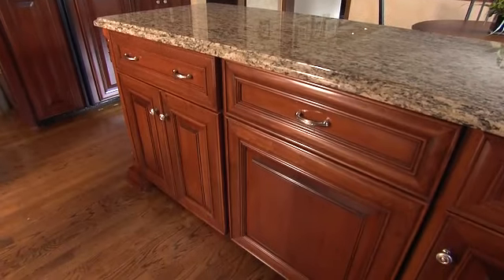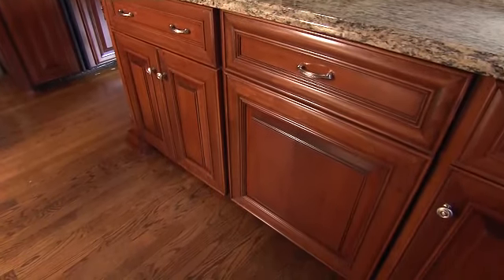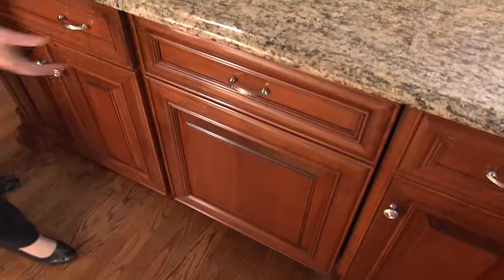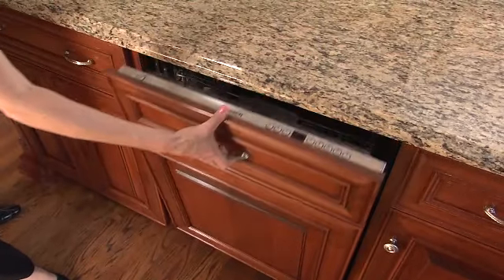Cabinets are custom. Everything was designed for this client, so all the drawer inserts fit what their needs were. We did panels on the refrigerator, panels on the dishwasher, so it's hidden — you can't even see the dishwasher. You think it's a cabinet.